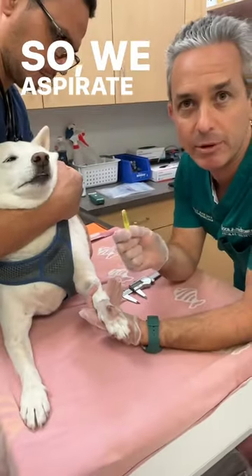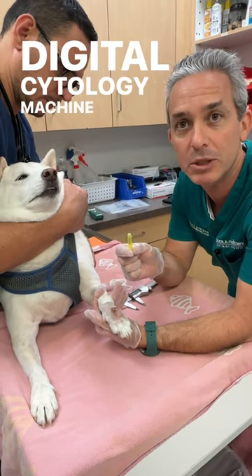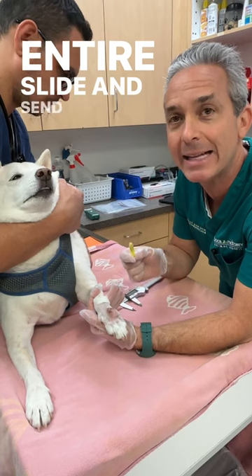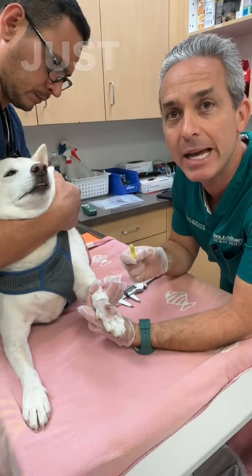So we aspirate it with a fine needle, we make up some microscope slides, and then we use our digital cytology machine, which allows us to scan the whole entire slide and send all the images to a pathologist remotely, so that we can get an answer on what this lump is in just minutes.